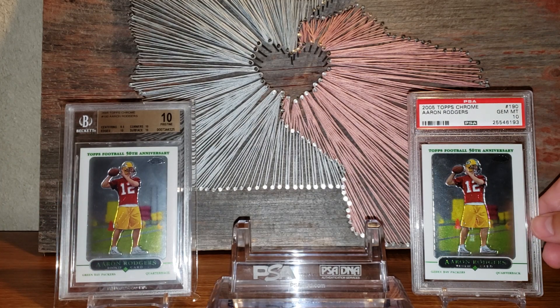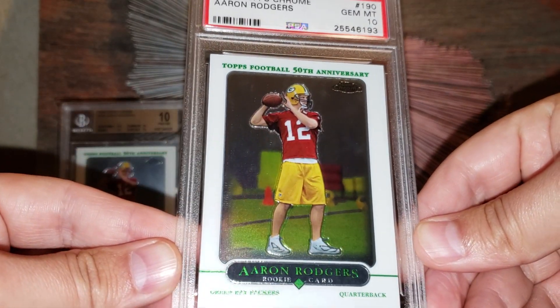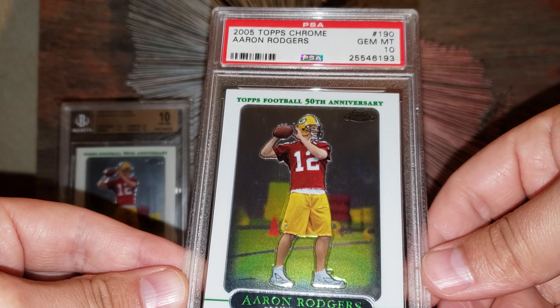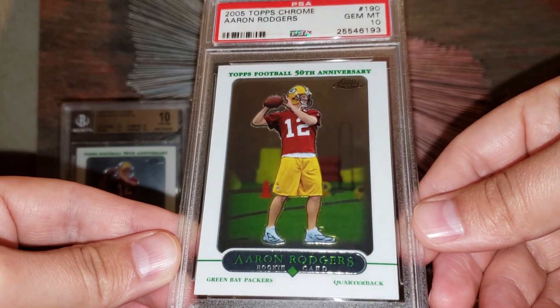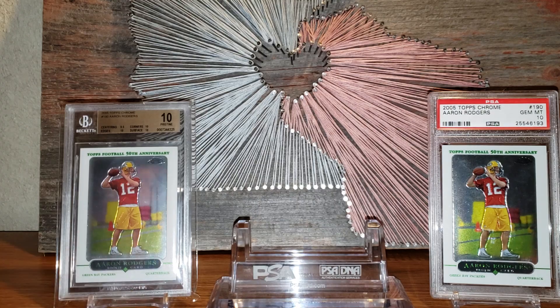For my Packers registry, I also have an example graded by PSA — also a very nice copy. I'd say the centering is probably slightly better on the BGS variety, but this one's pretty darn good as well. So I have two copies of the base rookie card in high grade.